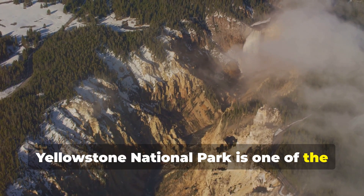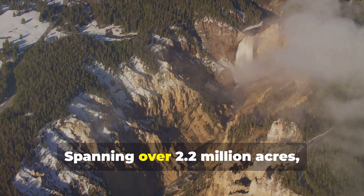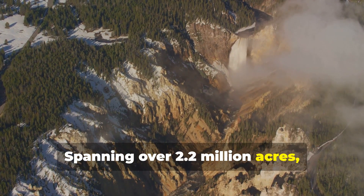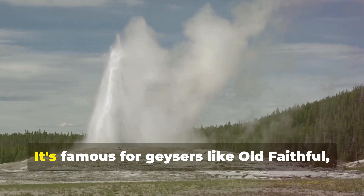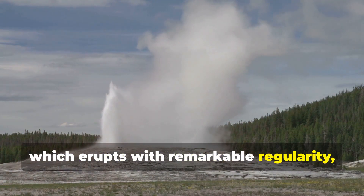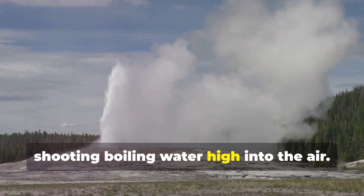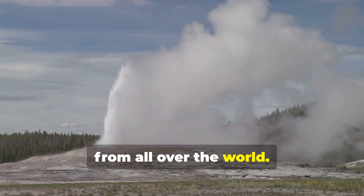Yellowstone National Park is one of the most dynamic and awe-inspiring places on Earth. Spanning over 2.2 million acres, it offers a glimpse into the raw power and beauty of nature. It's famous for geysers like Old Faithful, which erupts with remarkable regularity, shooting boiling water high into the air. This natural spectacle draws visitors from all over the world.